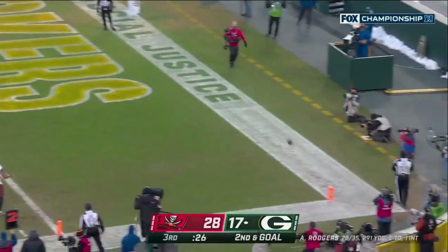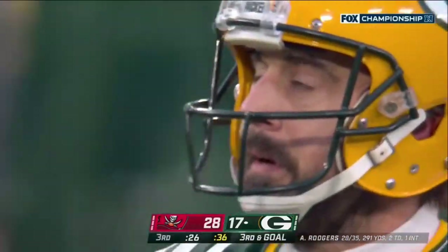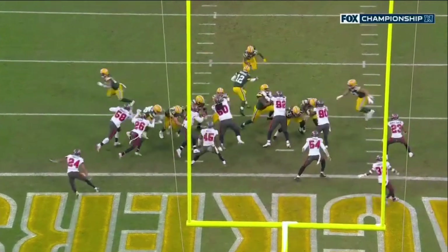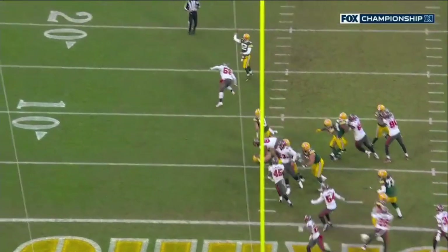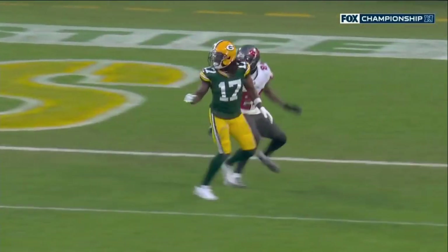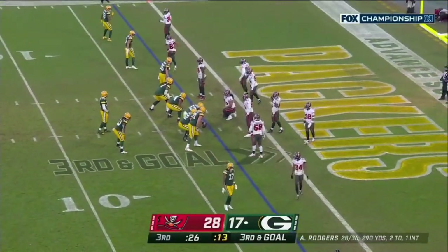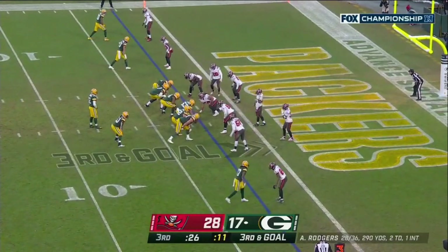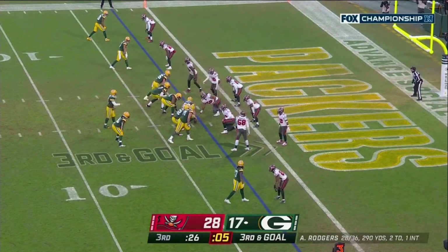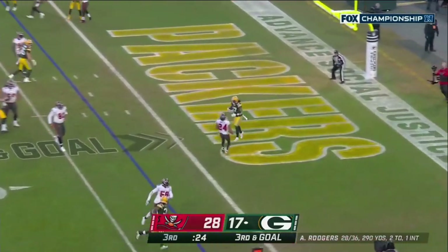Green Bay had Adams in motion, stopped, then went back the other way — kind of a wrinkle on what they did last week against the Rams. Really good coverage: Carlton Davis goes with him and picks him up once he comes back. Davis hangs to that side, and when Davante Adams traverses and comes back across, Davis is there to pick it up. Really good job — something they worked on after what they saw last week with the Rams. Now it's third and goal, extra men on the rise, pass caught — touchdown!